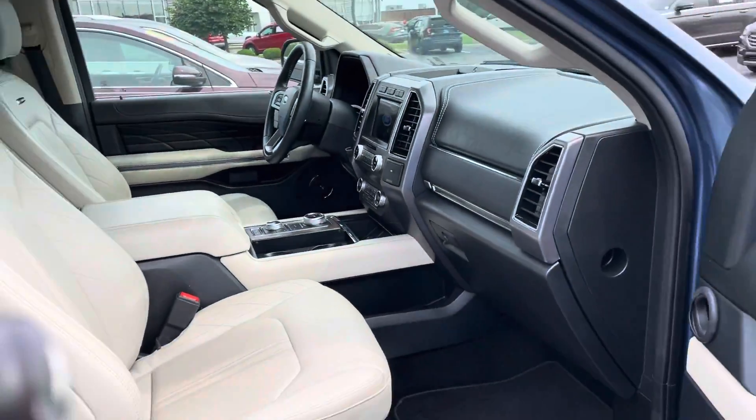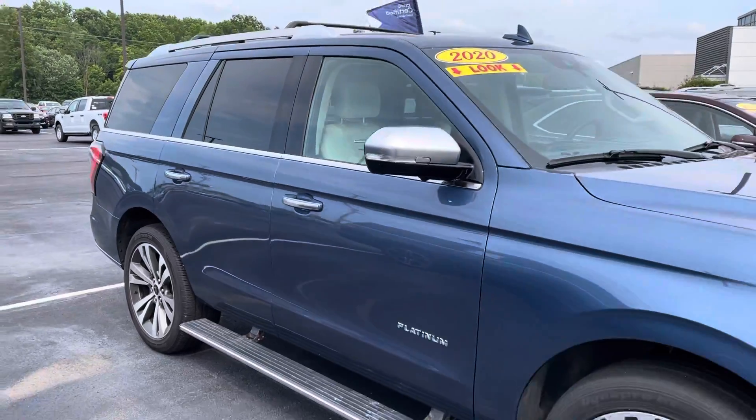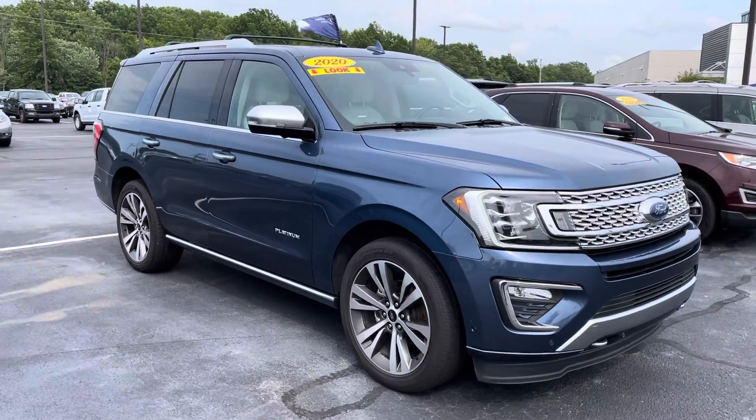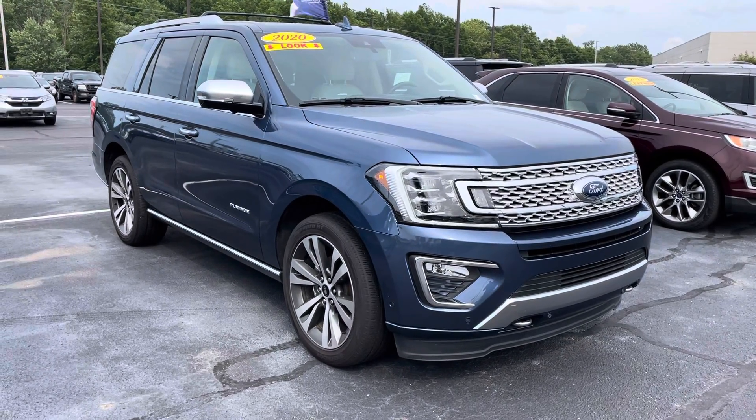Just 22,000 miles. I'd love to take care of you. My name is JB. If you have any questions and you want to go ahead and set something up to see it in person, you can reach me directly here at 317-858-6925. Appreciate the time. Hope you enjoyed the video. Thanks for watching.